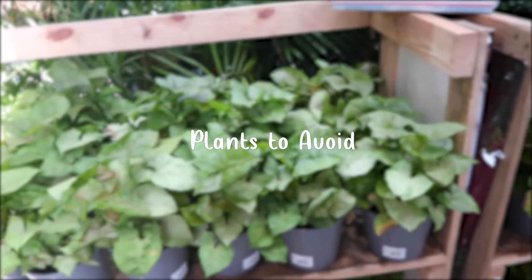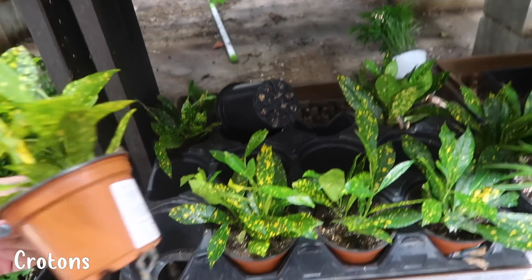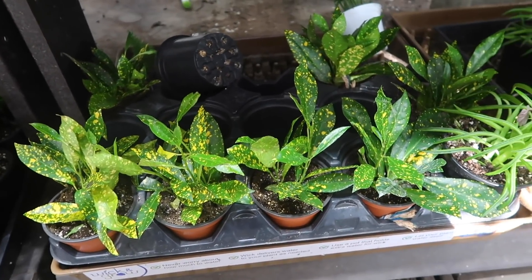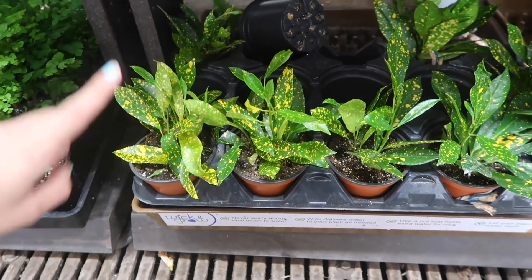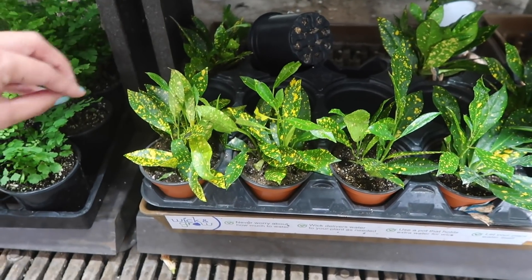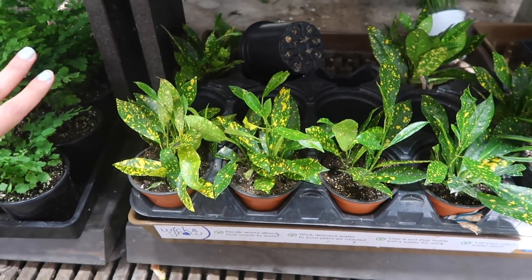Now we're going to get into plants that I would not recommend buying during the wintertime. There are some crotons right here, and I would say these are ones you definitely want to avoid during winter. Because when you have your heater on, the air is usually dry if you don't have a humidifier, and that's when spider mites love to thrive. Crotons are a magnet to spider mites, so that's how you can accidentally infect your whole entire houseplant collection. If you're drawn to them, go ahead, but if you're just looking for a plant, I would not recommend this one.